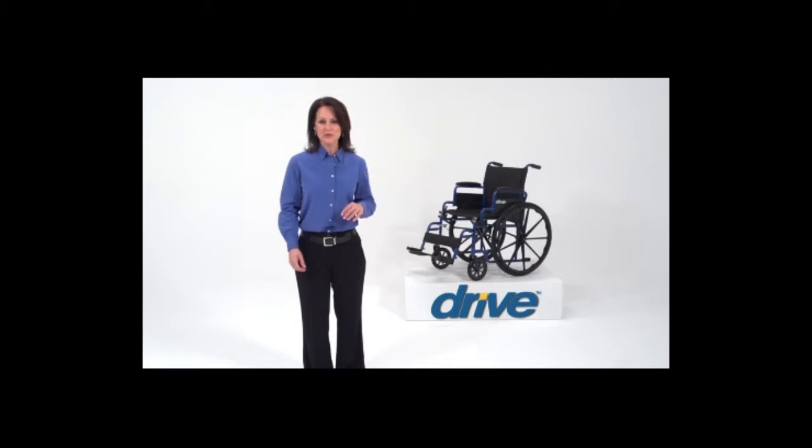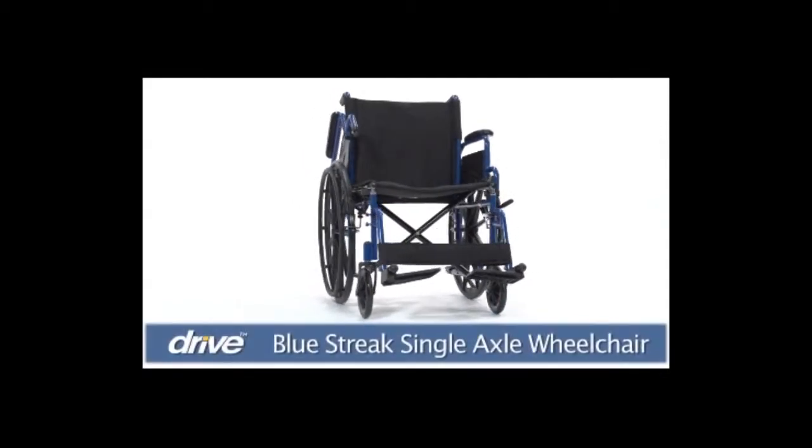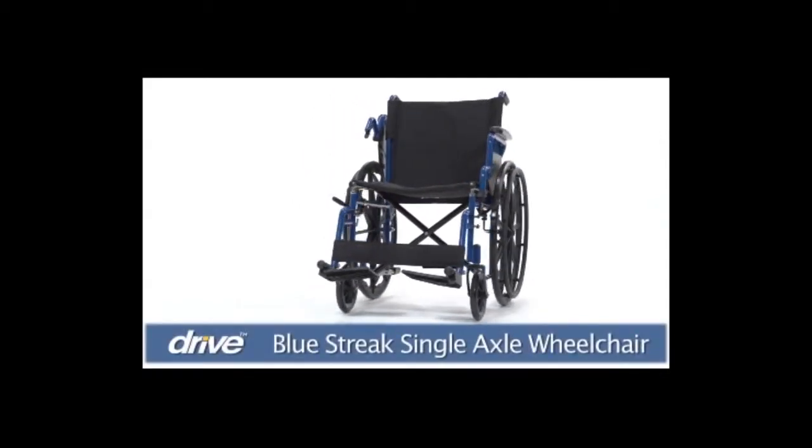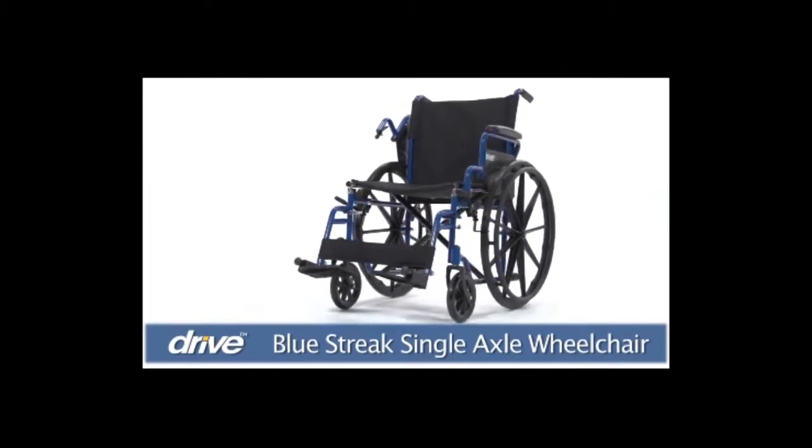Drive Medical's Blue Streak Wheelchair offers users affordable, accessible, independent mobility. The chair's durable frame can support a weight capacity of 250 pounds and has a breathable, easy-to-clean nylon seat.